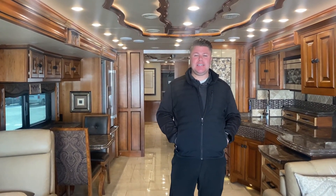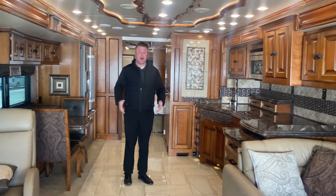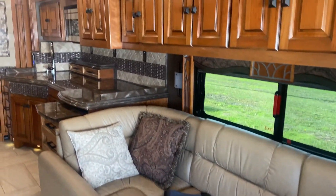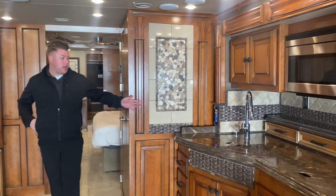Hey guys, Dylan Mayville here. I am in the 2016 Tiffin Class A diesel pusher. If I can take a minute of your time just to give you a quick tour of this beautiful unit that just landed on our lot. Obviously dual slides on both sides creating a ton of open area, and tons of overhead storage.